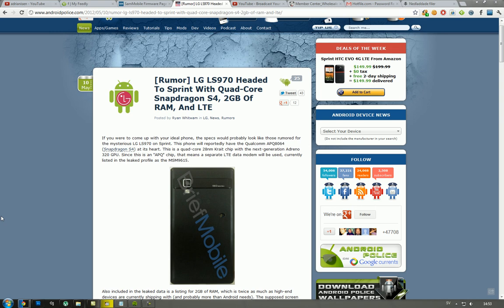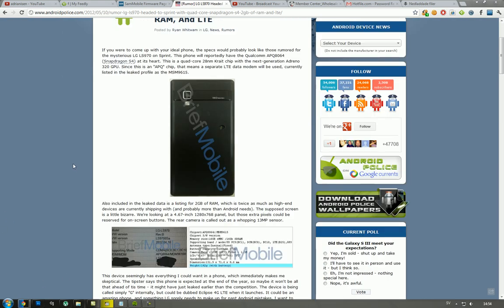What kind of chipset? It's 28 nanometer — that's the Snapdragon S4 — and it is the Qualcomm APQ 8064, which means they need to have a separate LTE modem just because it's the APQ model. The GPU is no longer the Adreno 200, but it's going to be the Adreno 320 GPU, and that makes it kind of insane.